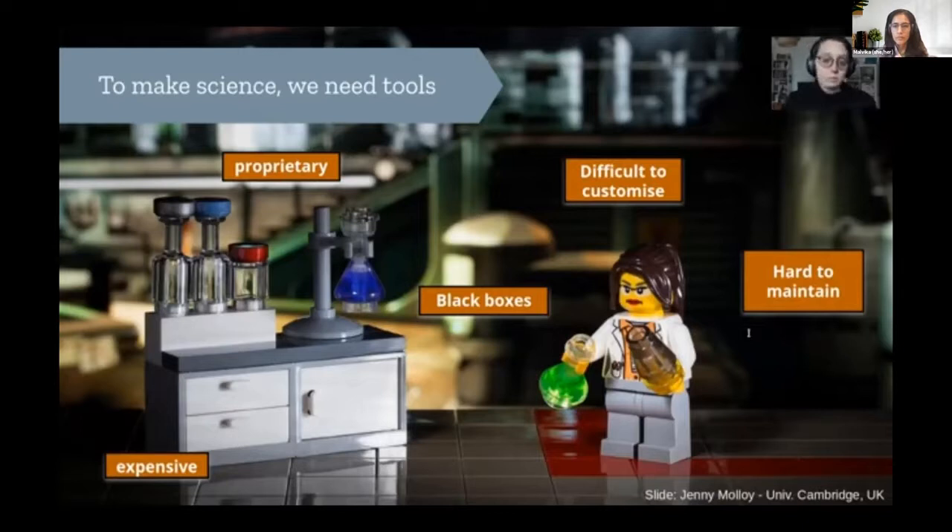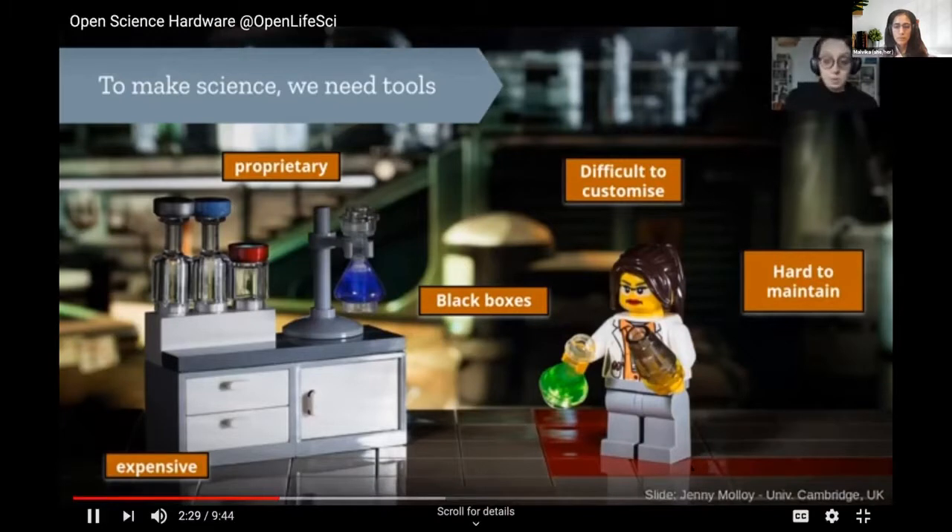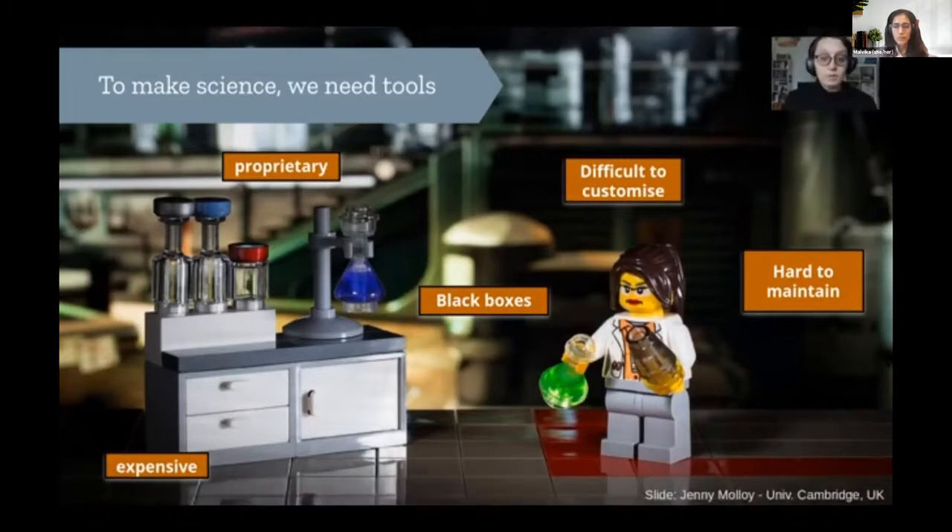First, as we don't know how they work, these tools are very difficult to modify and customize. Scientists are known to be one of the groups that customize their tools the most, which makes sense — you're always trying to pursue new questions and see a bit more, so you need your tools to change with your ideas. Second, being proprietary, these tools are hard to maintain. We have a horrible example with the COVID crisis in the U.S., where some hospitals didn't want to repair ventilators, afraid of breaking patent laws.